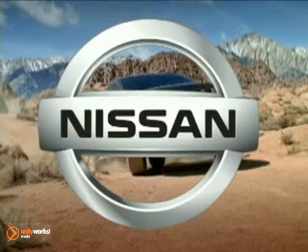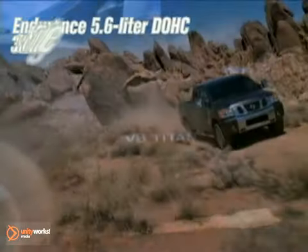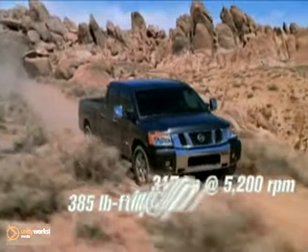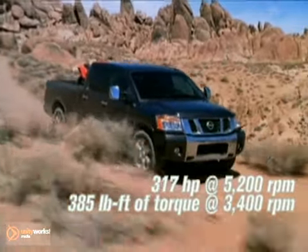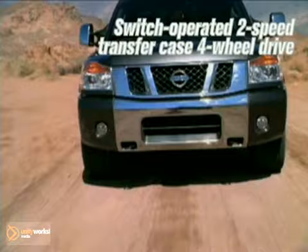The 2011 Nissan Titan, and a life with the titan of trucks. The biggest standard truck engine in its class puts up some massive numbers. Try 317 horsepower, 385 pound-feet of torque, and up to 9,500 pounds of towing.